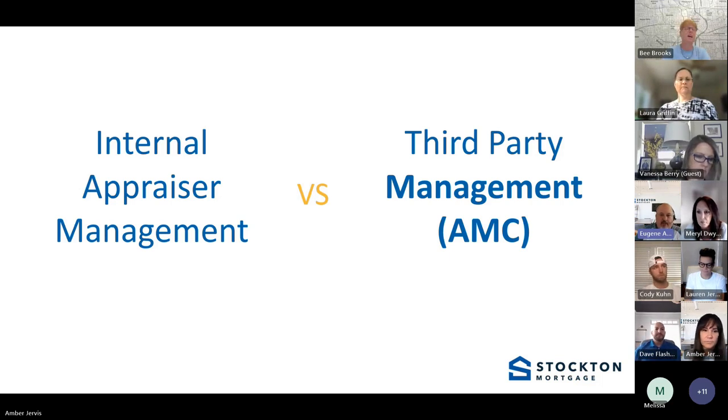Here at Stockton Mortgage, we utilize an internal appraisal management system. All that means is we manage the appraisers ourselves — we go out, add appraisers, build branch panels, and they utilize our software for the order requests that come through. If you've spoken to loan officers and they said 'I'm waiting on the AMC,' they're using a third-party management system. We don't like the AMC process because you don't have full control — you don't always see who the appraiser is and you can't communicate directly with them.